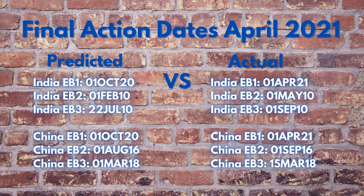Final action dates for India EB1: I predicted October 1st, 2020; actual April 1st, 2021 — making EB1 for India current, 243 days forward movement, and my prediction was 182 days under. India EB2: predicted February 1st, 2010; actual May 1st, 2010 — 106 days forward movement, prediction was under by 75 days. India EB3: predicted July 22nd, 2010; actual September 1st, 2010 — 62 days forward movement, prediction was under by 41 days.